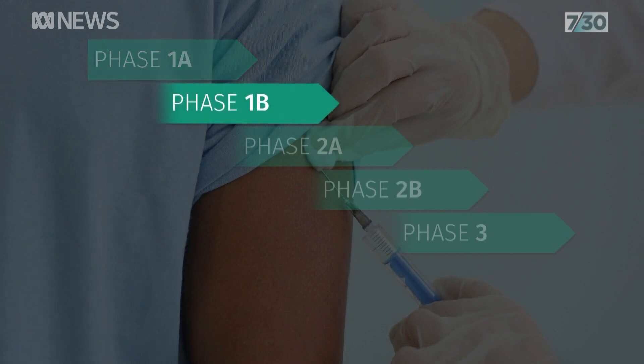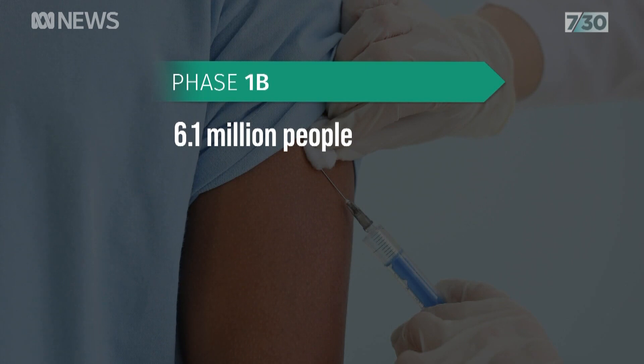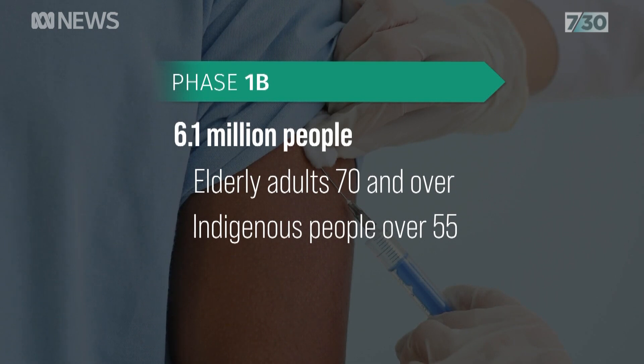The next immediate phase will be 1B, involving 6 million Australians. That's when the wider community, including the elderly and Indigenous people over 55, will start to receive their vaccine. 4,600 GPs will be among the providers this month.